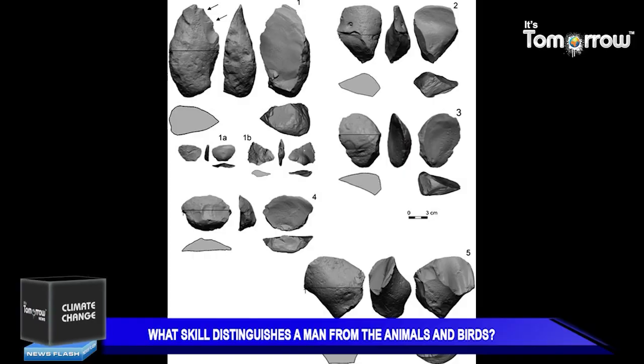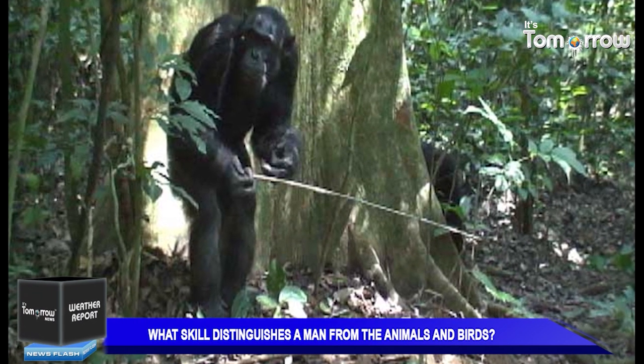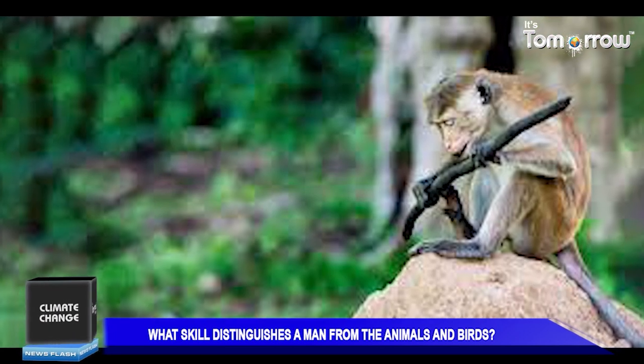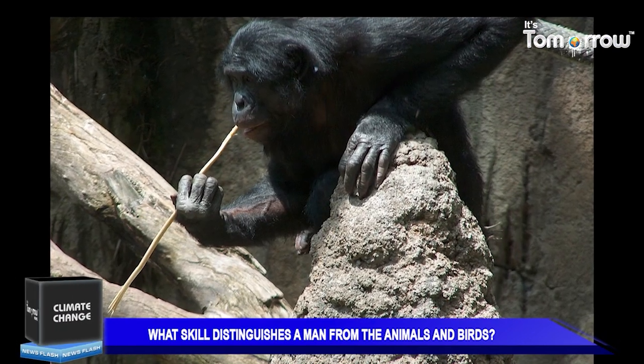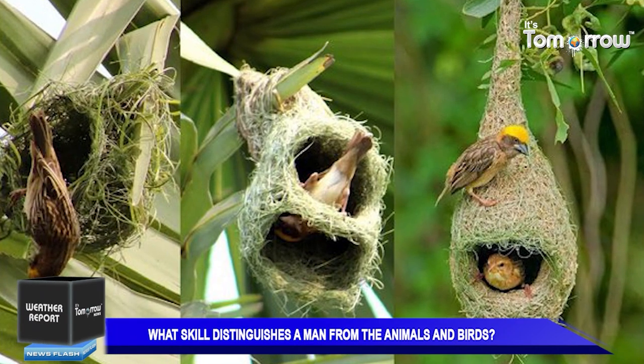Welcome to It's Tomorrow News. I am Hena Talati. Researchers often see tool use as a mark of intelligence. Originally, it was thought to be a skill possessed only by humans, as some tool use requires a sophisticated level of the mental action or the process of acquiring knowledge and understanding through thought, experience and senses.